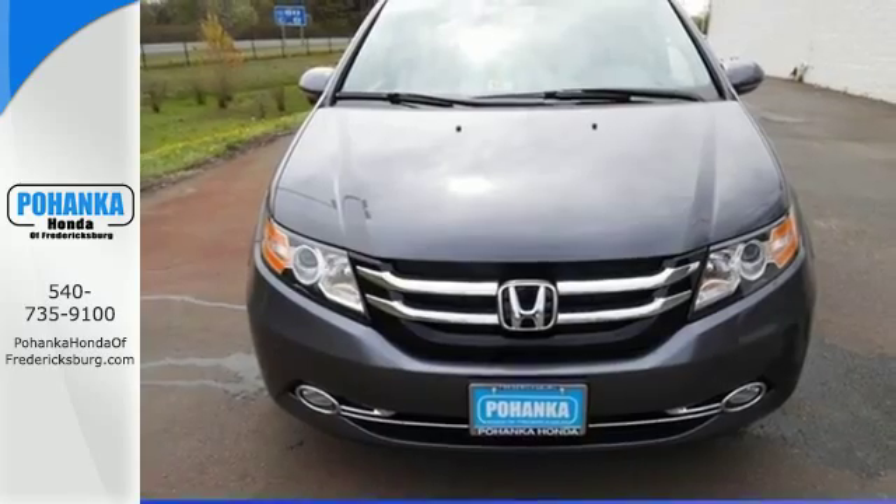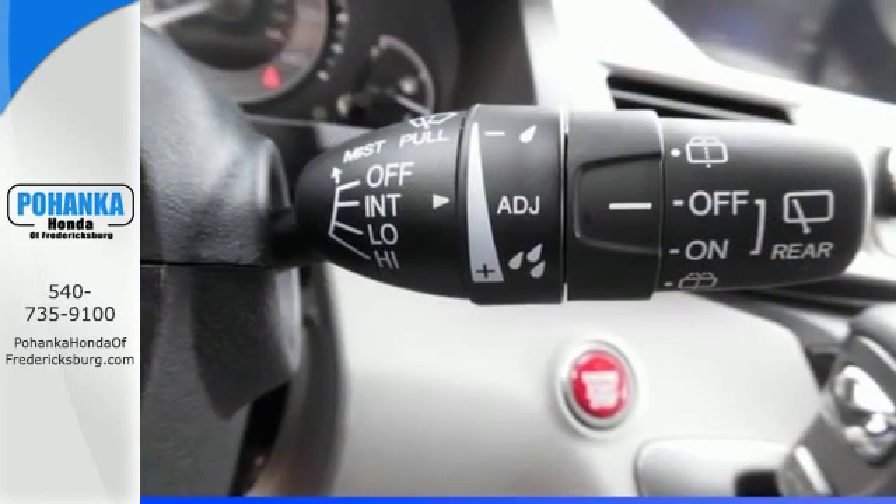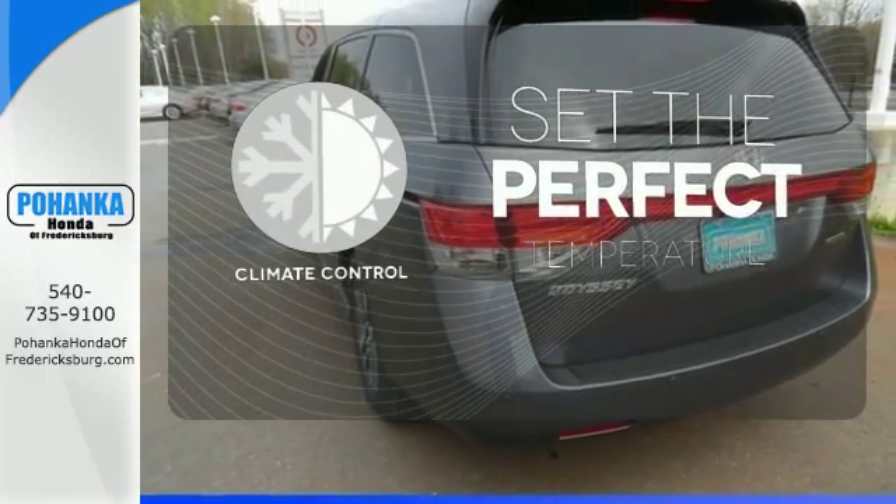Vehicle stability assist with traction control, a rear-view camera, and multiple airbags keep what's most precious safe. The climate control lets you set the temperature exactly where you want it.